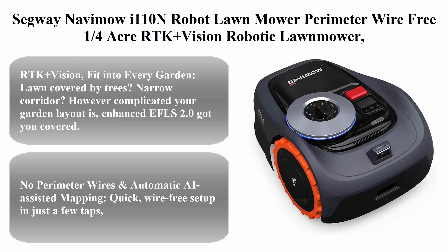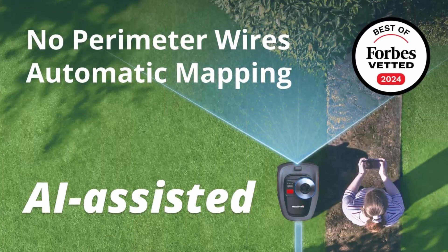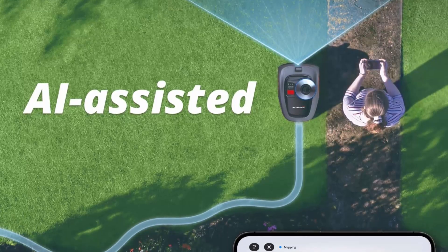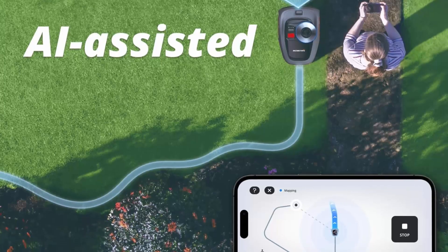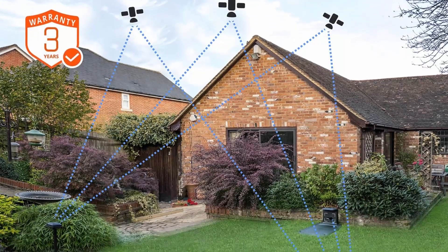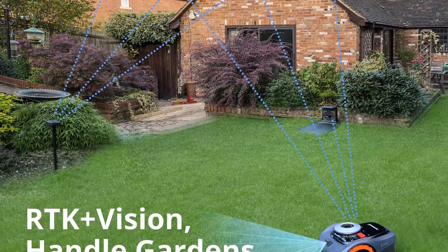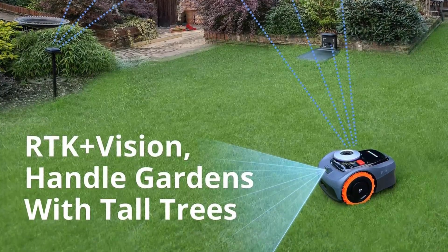Top 3: Segway Navimow i1 10N robot lawnmower — perimeter wire-free, one-quarter acre coverage, RTK plus vision robotic lawnmower with AI-assisted mapping, virtual boundary, app control, 58 dB(A) quiet operation, and multi-zone management. RTK plus vision fits into every garden — long areas covered by trees, narrow corridors — however complicated your garden layout is, enhanced EFLS 2.0 has you covered.